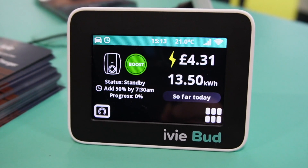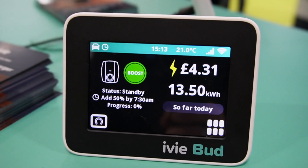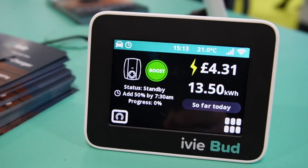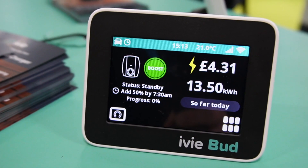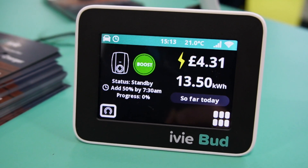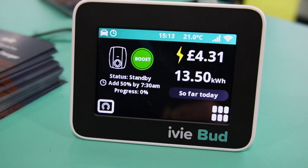This is the Ivy Bud, which is an alternative in-home display. They've recently updated it and they've now launched a car charger that integrates straight into the display, so you can boost your car charge from here and keep track of how much energy you're using. Previously I didn't think much of the Ivy Bud, but that's a new feature that makes it stand out from the crowd a little bit.